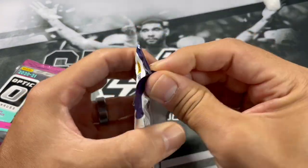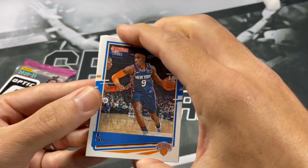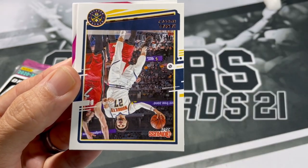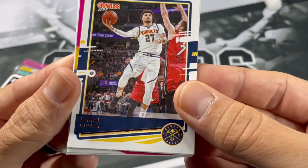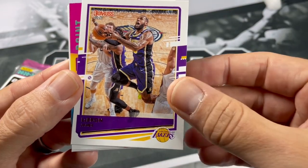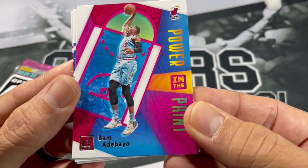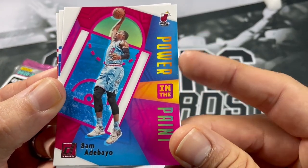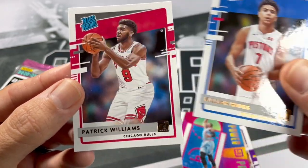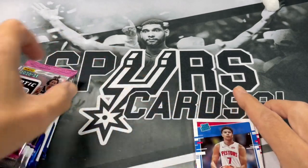Let's check out our Donruss Blaster Pack. RJ Barrett, Joe Harris, Jamal Murray, John Collins. Nice LeBron James - Bron Bron. Got it - Power in the Paint. Ben Matabayo. Rookies of Killian Hayes and P-Will. Nice. Very nice pack there. We're obviously going to save the auto pack for the end, and we're going to go back and forth between Status and Hoops Hobby.